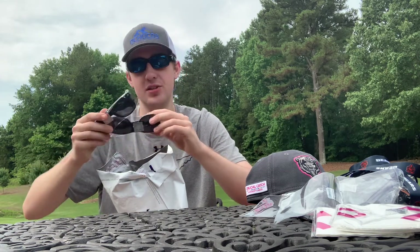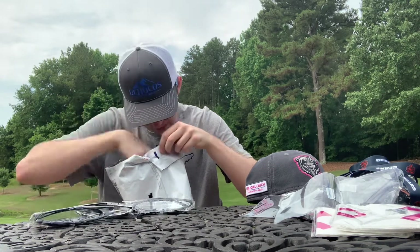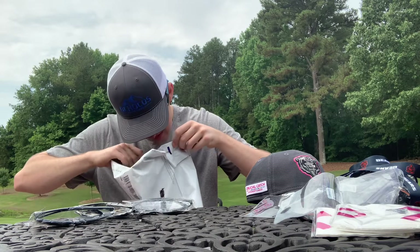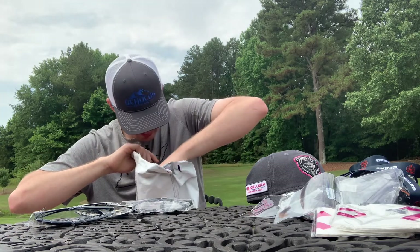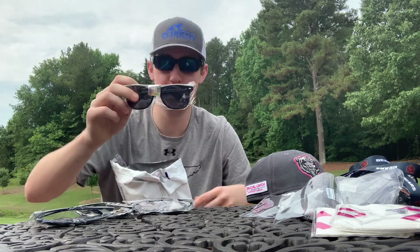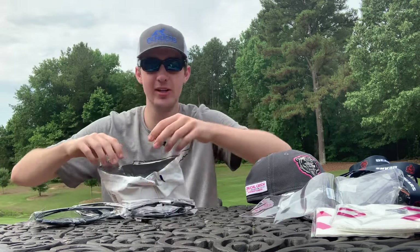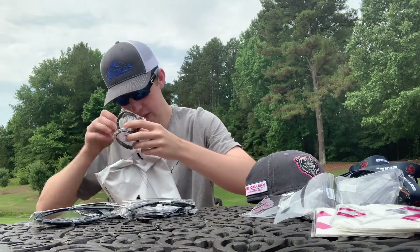Then we have some sunglasses — not one, not two, not three, but four pairs of sunglasses from the Bears. Bears logo on the very back. Four pairs of sunglasses from the Bears.